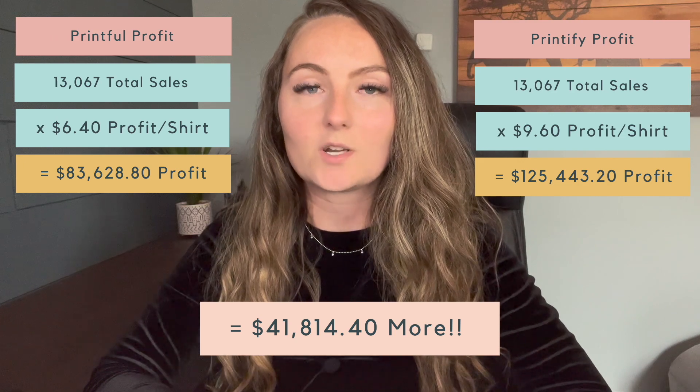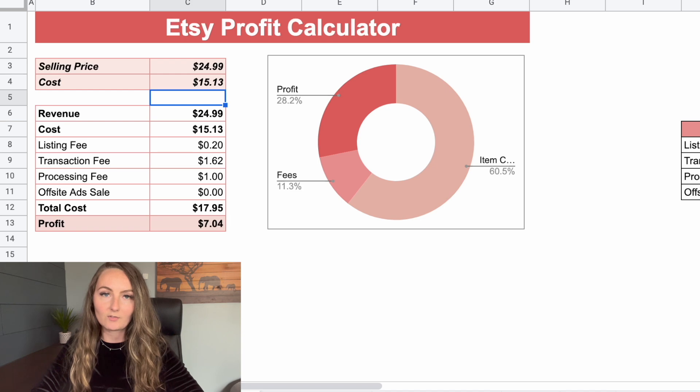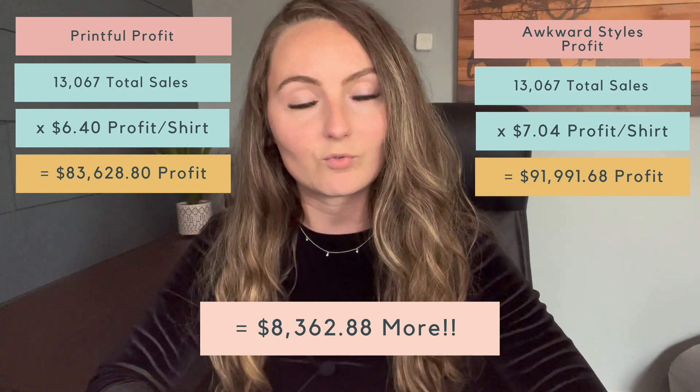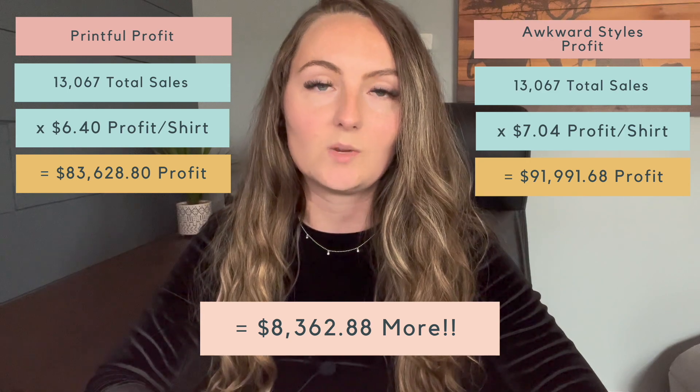That is almost a $42,000 difference in profit between using Printful and Printify. Just for comparison's sake, I also wanted to compare to using Awkward Styles on Printify — one of the more expensive print companies available. Their shirts cost $10.33 for the black Bella shirt in size medium and their shipping is $4.80, so the total cost is $15.13. You'd make $7.04 profit per Awkward Styles shirt, and for the same 13,067 items, you would have made $91,991 in profit — still quite a large difference compared to Printful's $83,628.